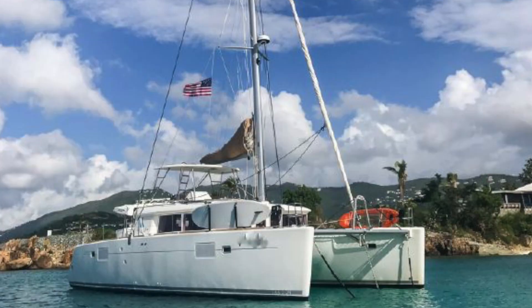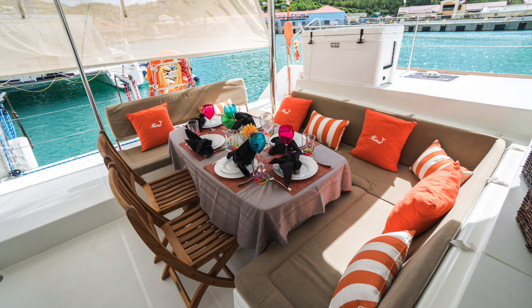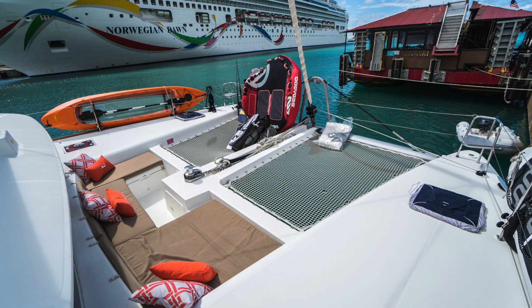Number two for December, catamarans under $750,000, is a 2012 Lagoon 450 located in the US Virgin Islands, asking $549,000. It's a four-cabin, four-head layout. It's never been in bareboat charter — it's always had a professional captain on board. I was just on the boat last month, I know the owner really well, and it's been a really well-maintained and upgraded boat. It was also in New England for the storm season, so no hurricane damage.